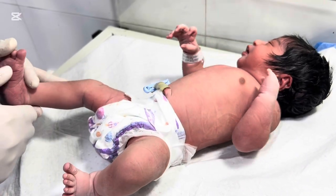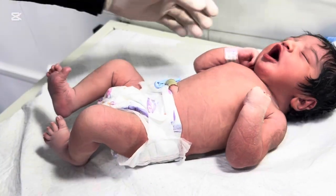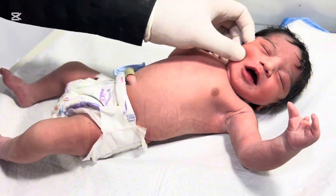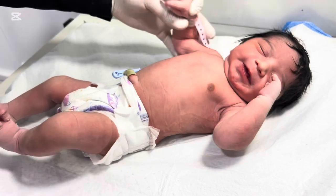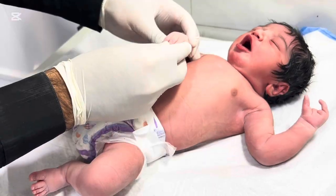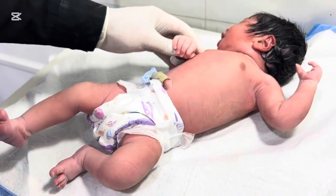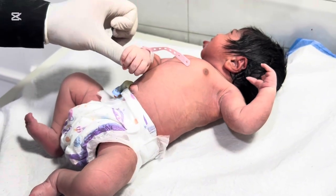Ectrodactyly is usually diagnosed at birth, when doctors notice the characteristic split-hand or split-foot appearance. In some cases, it can even be detected before birth via prenatal ultrasound. During a prenatal scan, experienced doctors can observe the absence or malformation of fingers or toes, which may alert them to the condition. After birth, doctors usually perform physical examinations, check for associated conditions, and sometimes recommend genetic testing to understand the cause. Pediatricians may also refer parents to a geneticist or orthopedic specialist to create a care plan. Early diagnosis helps families prepare for the medical and emotional support their baby may need.